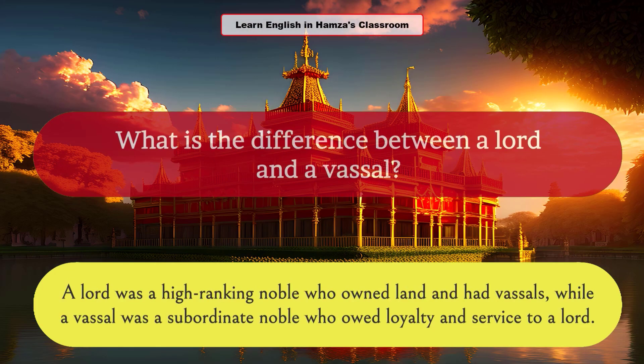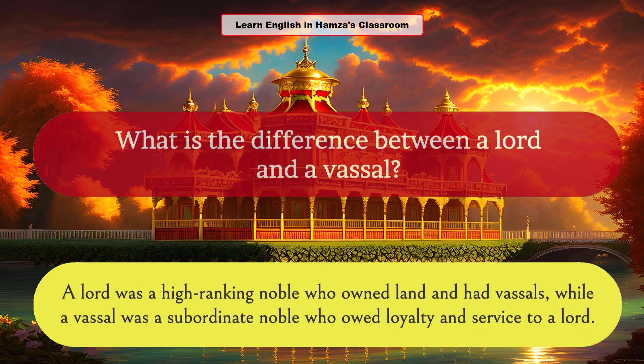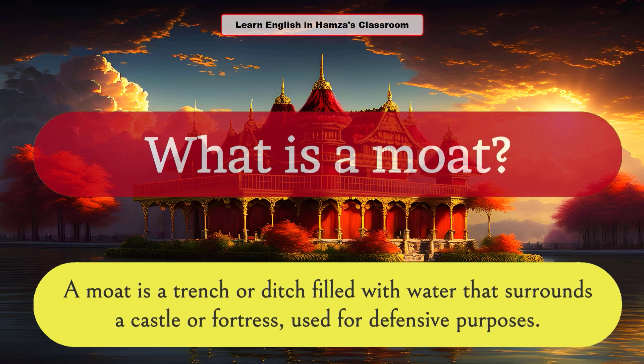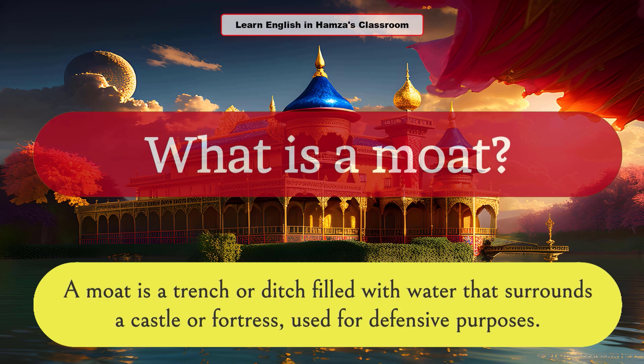What is the difference between a lord and a vassal? A lord was a high-ranking noble who owned land and had vassals, while a vassal was a subordinate noble who owed loyalty and service to a lord. What is a moat? A moat is a trench or ditch filled with water that surrounds a castle or fortress, used for defensive purposes.